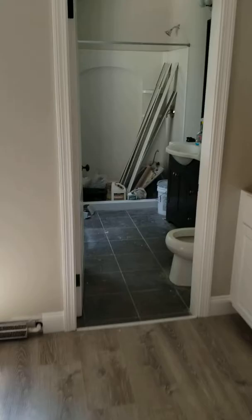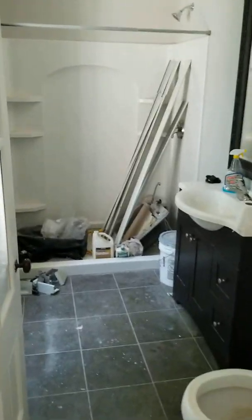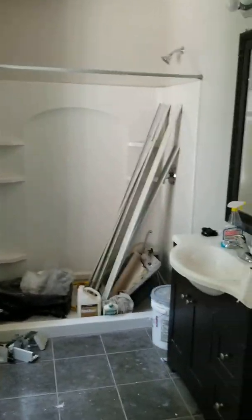The bathroom is a newer renovation, probably a few years ago. It does not have a tub — it's a stand-up shower only.